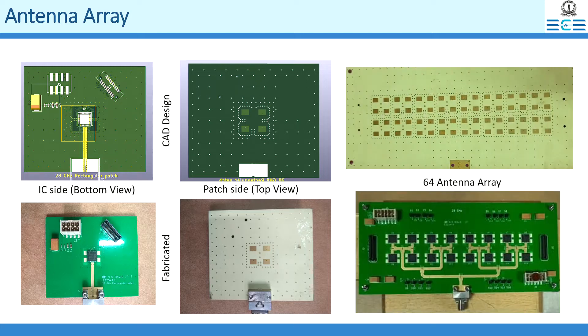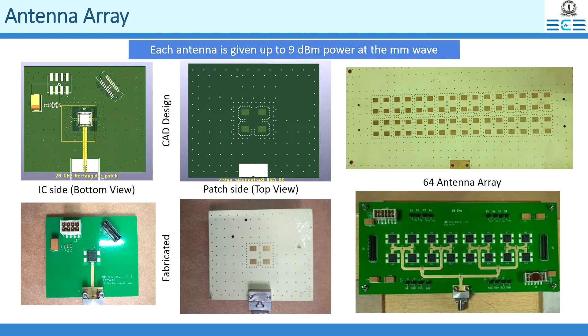Subsequently, a larger phased array with 64 elements was also developed. With this, a gNB that can reach users at far. The magnitude and phase of signal reaching each of these antennas can be individually controlled to shape and steer the transmit or receive beam.